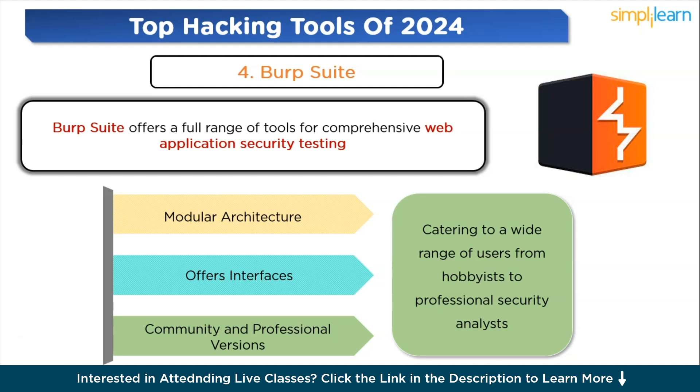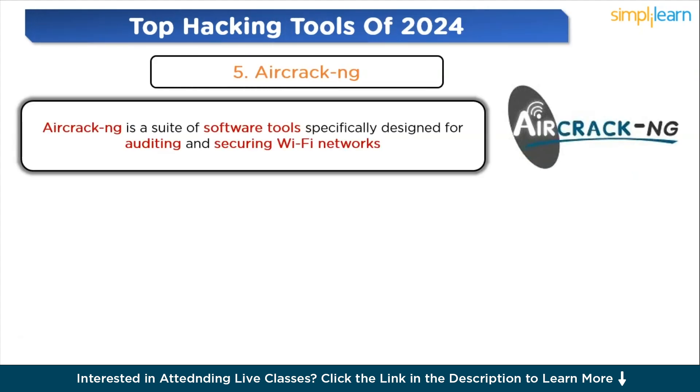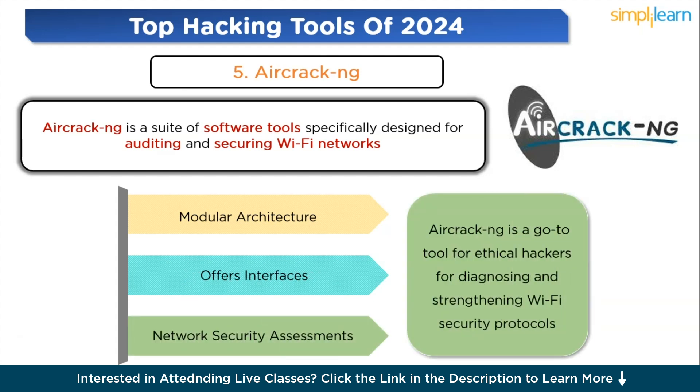Next is Aircrack-NG. Aircrack-NG is a suite of software tools specifically designed for auditing and securing Wi-Fi networks. It's recognized for its effectiveness in testing network security, monitoring Wi-Fi traffic, and cracking encryption keys. The toolkit includes functionalities for monitoring, packet capture, attacking — including fake access points and deauthentication testing — and other network analysis tasks. Although it is command-line based, Aircrack-NG is known for its straightforward interface, making it accessible for both beginners and experts. It's compatible with various operating systems and wireless adapters, and is the go-to tool for ethical hackers and cybersecurity professionals for diagnosing and strengthening Wi-Fi security protocols.